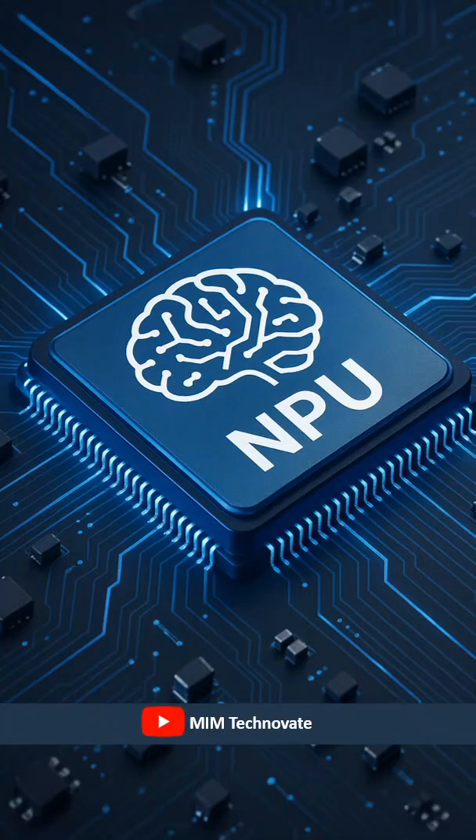What is a neural processing unit? A neural processing unit is a specialized computer microprocessor designed to mimic the processing function of the human brain. They are optimized for artificial intelligence neural networks, deep learning and machine learning tasks, and applications.